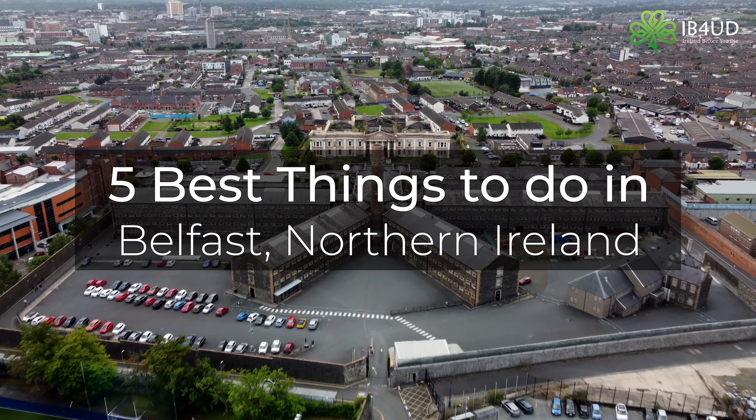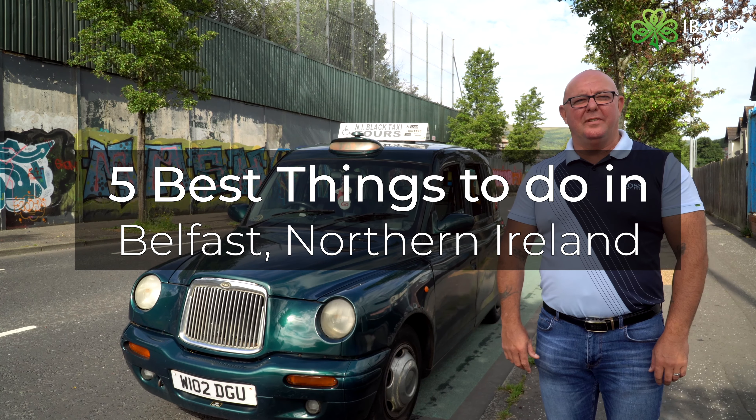Hello, I'm Sian from Ireland Before You Die, and today we're going to show you the top five best things to do in Belfast. Let's go.